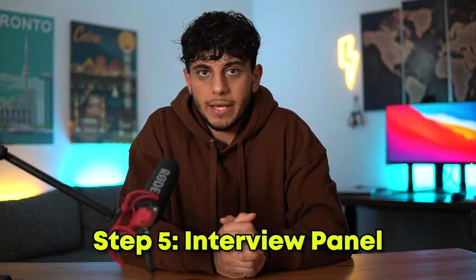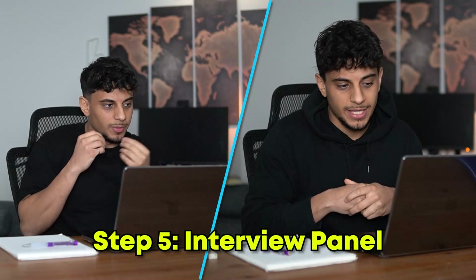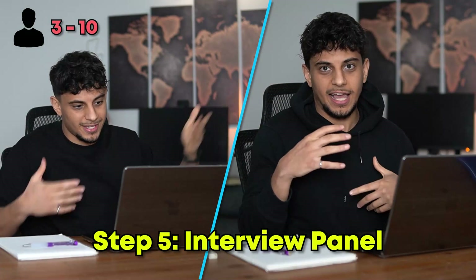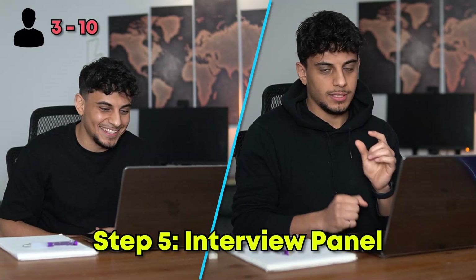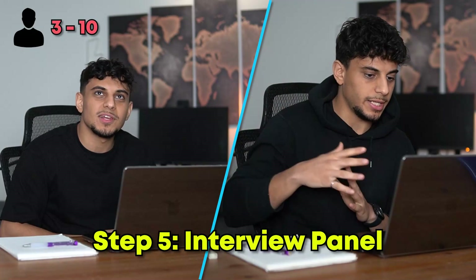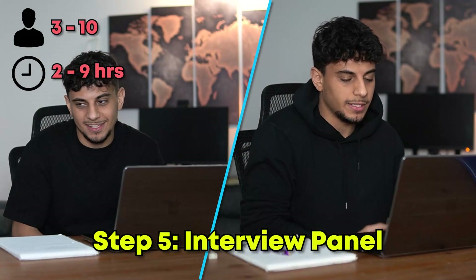Step five is the interview panel — back-to-back technical interviews with a bunch of different members of the team. You can be talking to anywhere from three to ten different people. Some will be in the same engineering discipline as you, some on cross-functional teams, and some will be managers or product managers. Depending on how many people you're interviewing with, that can range from two to nine hours. I've done nine-hour-long interview panels before.